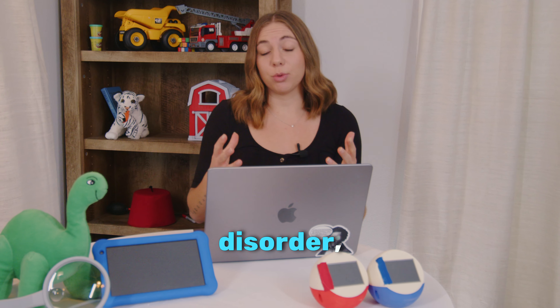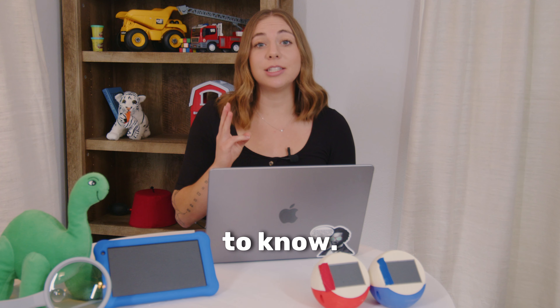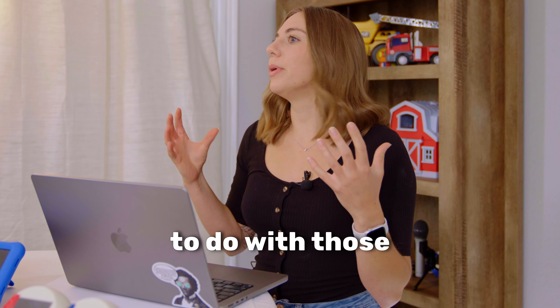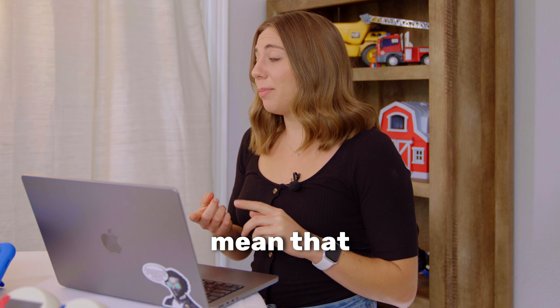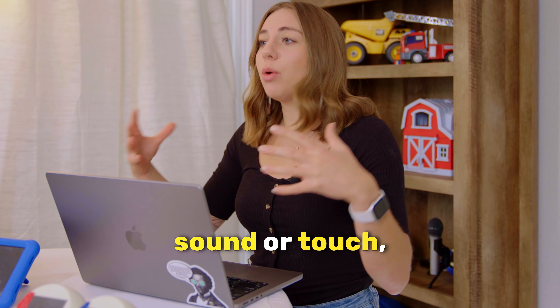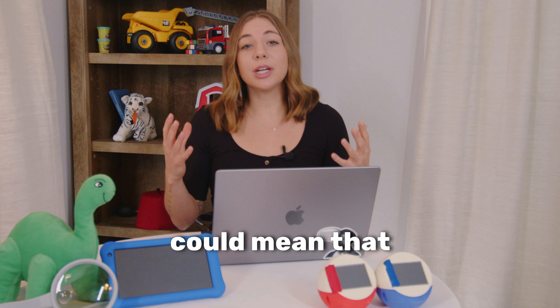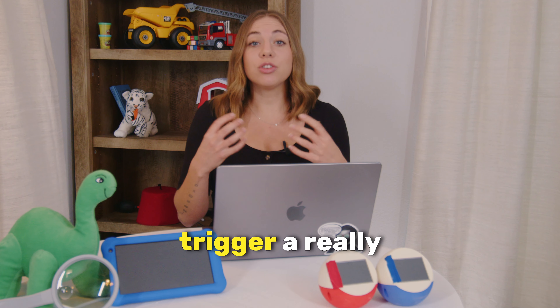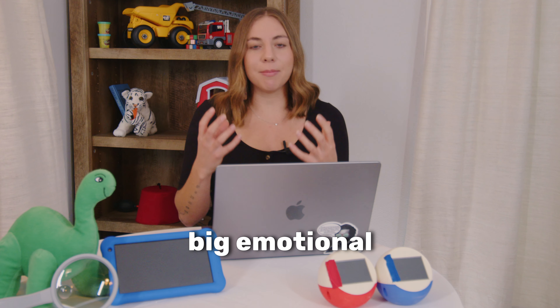If your kid has a sensory processing disorder, here are the three things you need to know. The number one most important thing is helping your kid understand what to do with those emotions. Sensory sensitive could mean that they're sensory seeking, meaning they want a lot of sound or touch, but it also could mean that they're sensory avoidant, so a certain sense might trigger a really big emotional response.